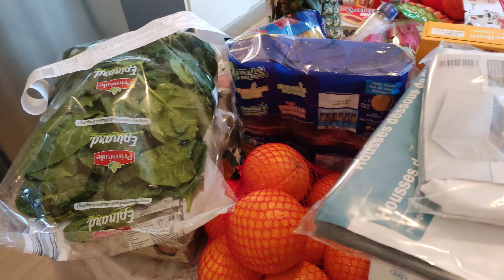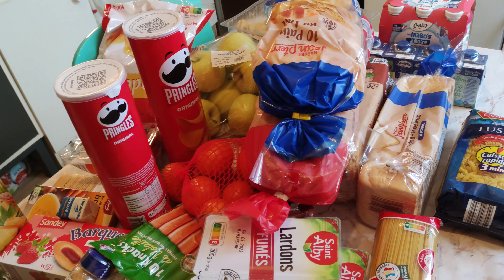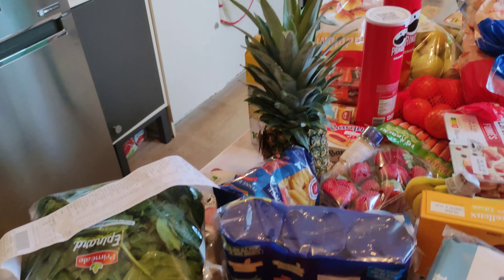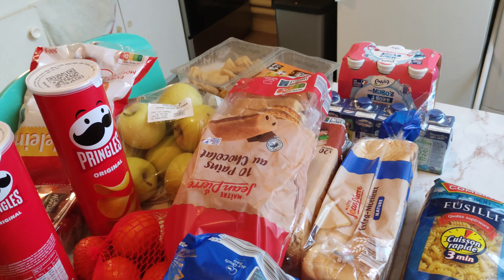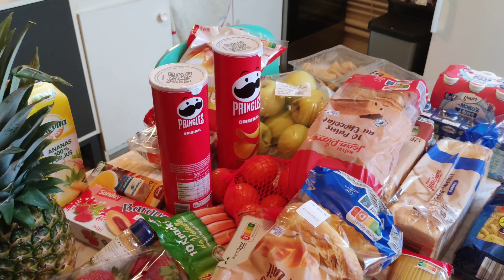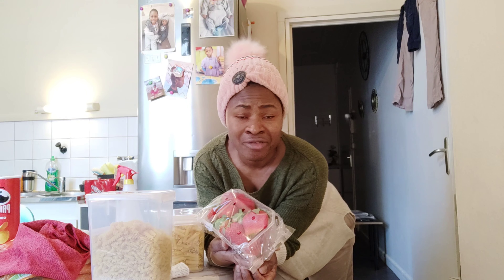So guys, this is everything I got from Lidl. So this is everything — I hope you guys can see them all. These are my breads — I got the French bread. I got fruit. I got Pringles. I got crème fraîche and strawberries. Crème fraîche is French — I got this for $2.99, let me just say 3 euros.